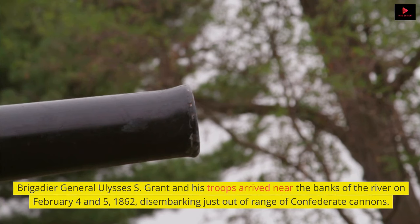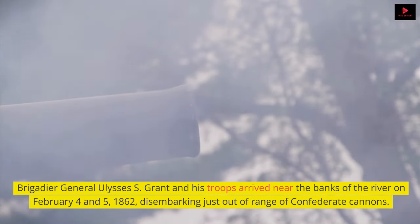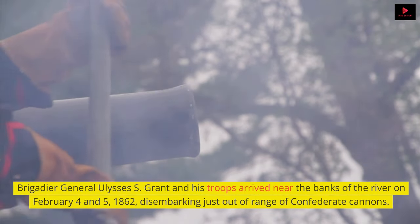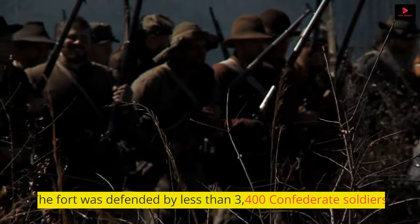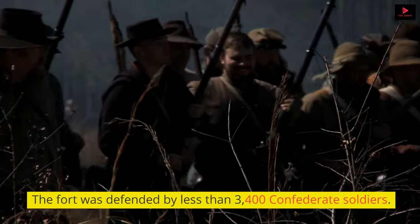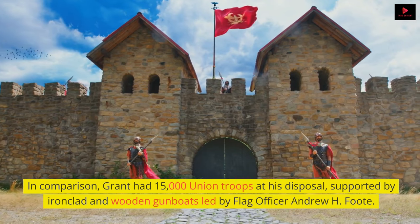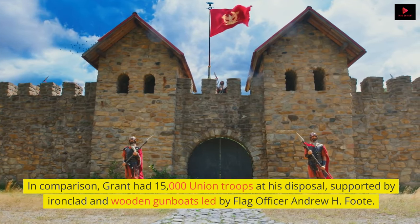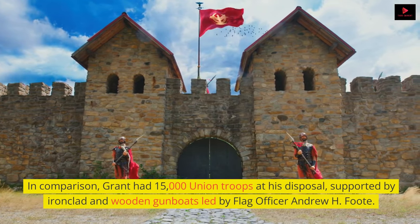Brigadier General Ulysses S. Grant and his troops arrived near the banks of the river on February 4 and 5, 1862, disembarking just out of range of Confederate cannons. The fort was defended by less than 3,400 Confederate soldiers. In comparison, Grant had 15,000 Union troops at his disposal, supported by ironclad and wooden gunboats led by Flag Officer Andrew H. Foote.